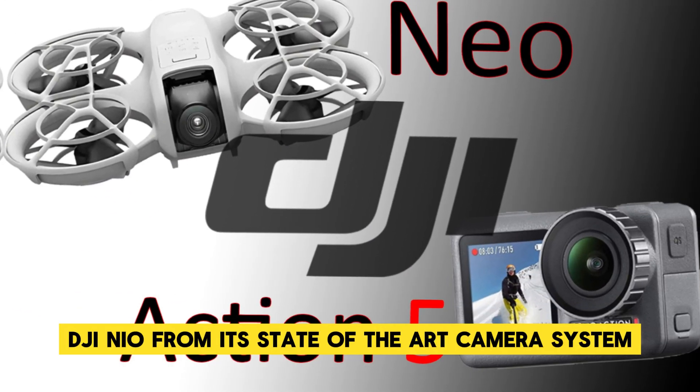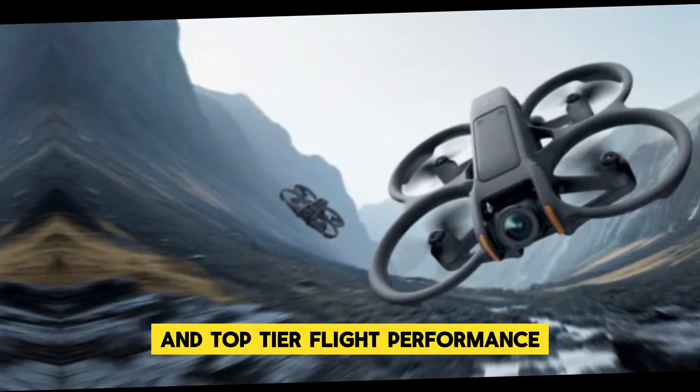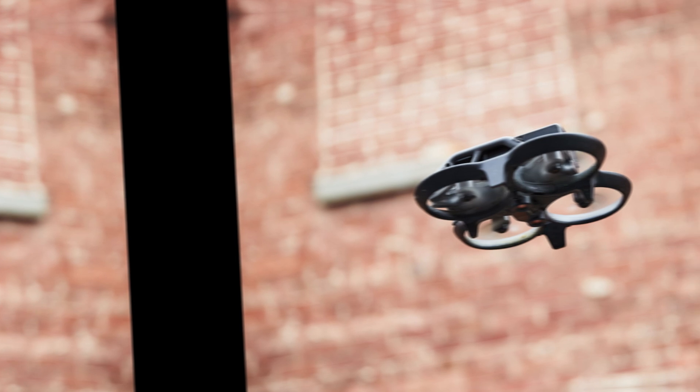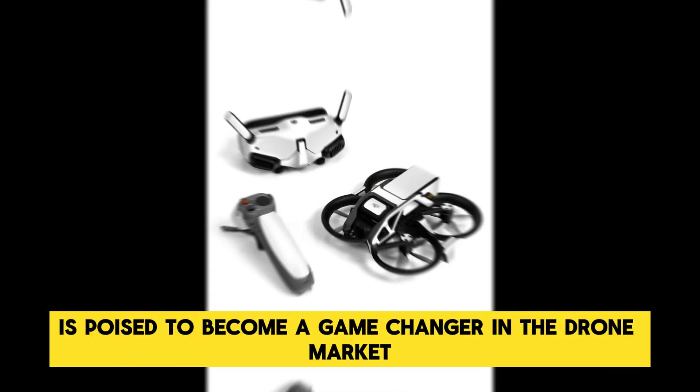In this video we'll unpack everything you need to know about the DJI NEO — from its state-of-the-art camera system and top-tier flight performance to its innovative features and competitive pricing. By the end, you'll see why the DJI NEO is poised to become a game changer in the drone market.